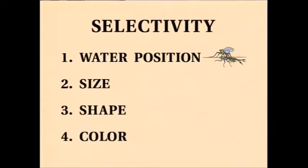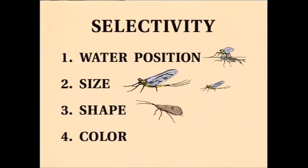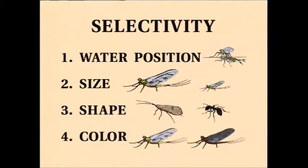I think the size of the imitation is second. Size is very important. Shape probably is third — the long shape of a caddis fly, or the double body of possibly a little ant in the water. And finally, color. The very last thing in degree of selectivity.